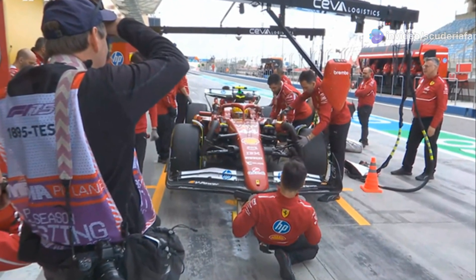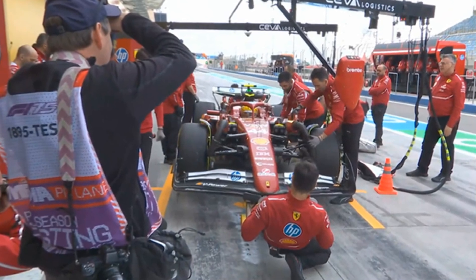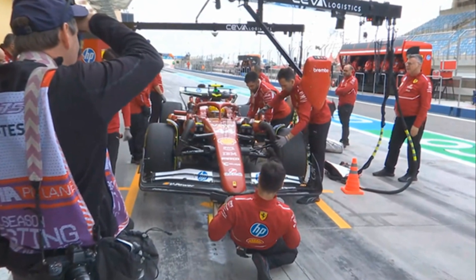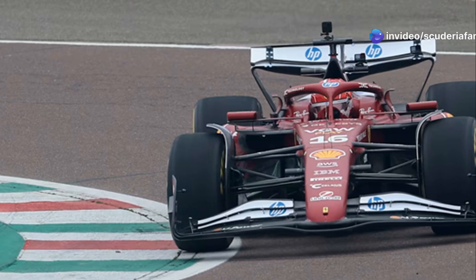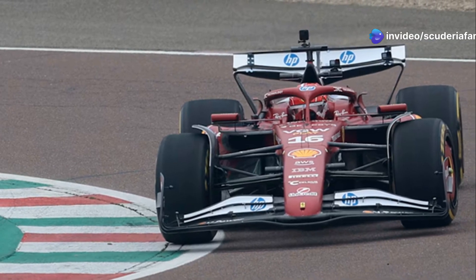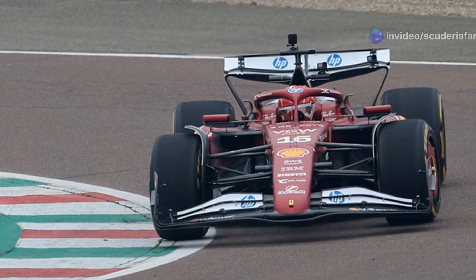We have already discussed the new pull-rod front suspension in depth. Similarly, Ferrari's 2025 car has a new roll center on the front axle. Starting today, during the Bahrain pre-season testing session, the Italian team will validate the 677 project.